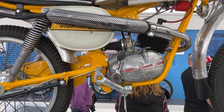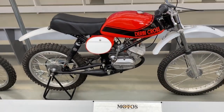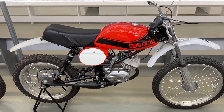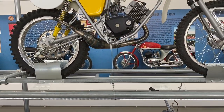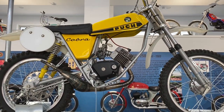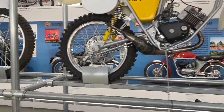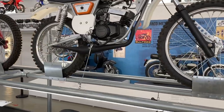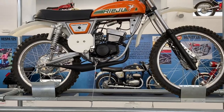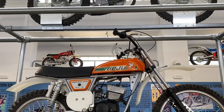A Derby 75cc crosser. Also a proper competition bike, which sits next to a Rehu, also competition, 75cc — must be the popular size in Spain, there seem to be a few of them. And then above that a Trapador, also 75cc.